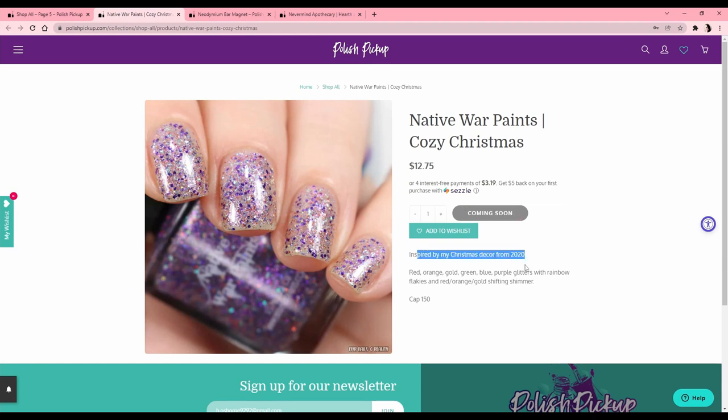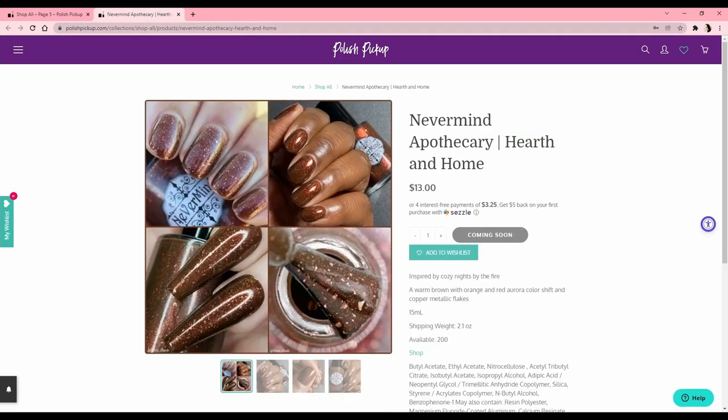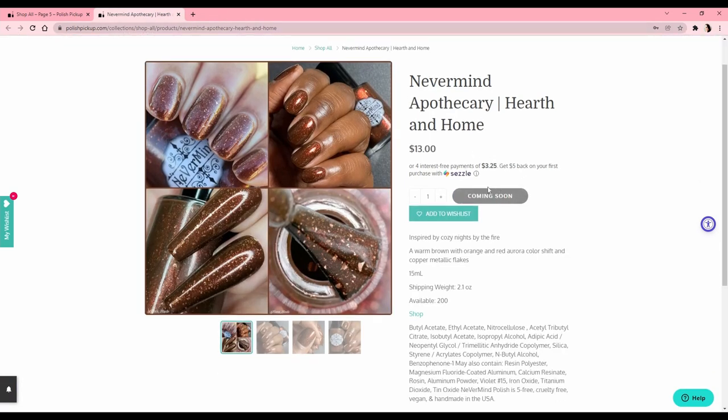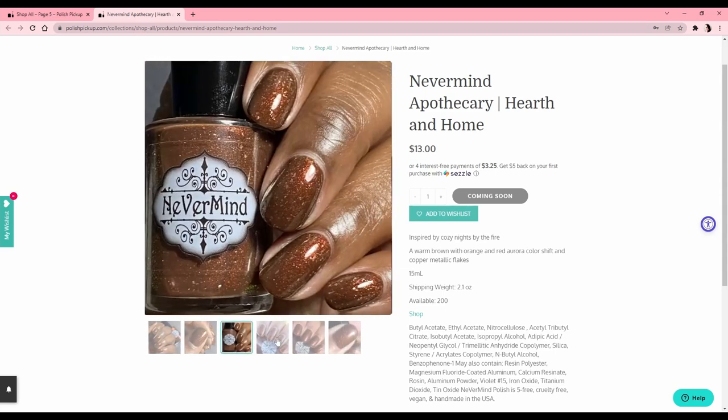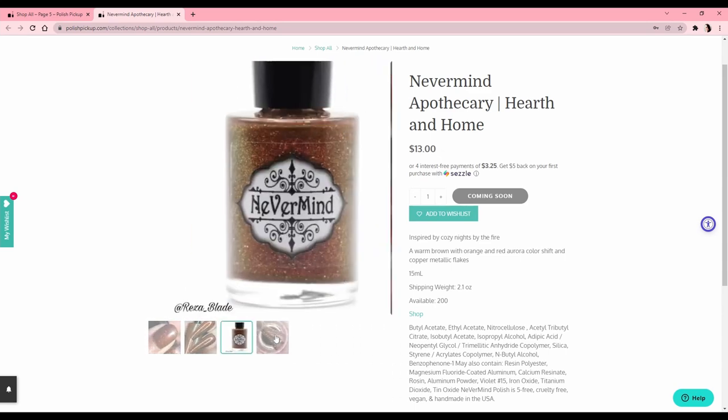Native War Paints 'Cozy Christmas,' inspired by 2020 Christmas decor — I love that! But it looks more like a topper, and I don't need any more toppers. There's a magnet where you rest your finger on it while painting — I'm going to add it to my wish list, it's only about $3. I've seen people use these. Let me know if this is the magnet you guys are using! Nevermind Apothecary 'Hearth and Home' — a warm brown with orange and red aurora color shift and copper metallic flakes. It looks like chocolate — we'll think about it, it's on the wish list.